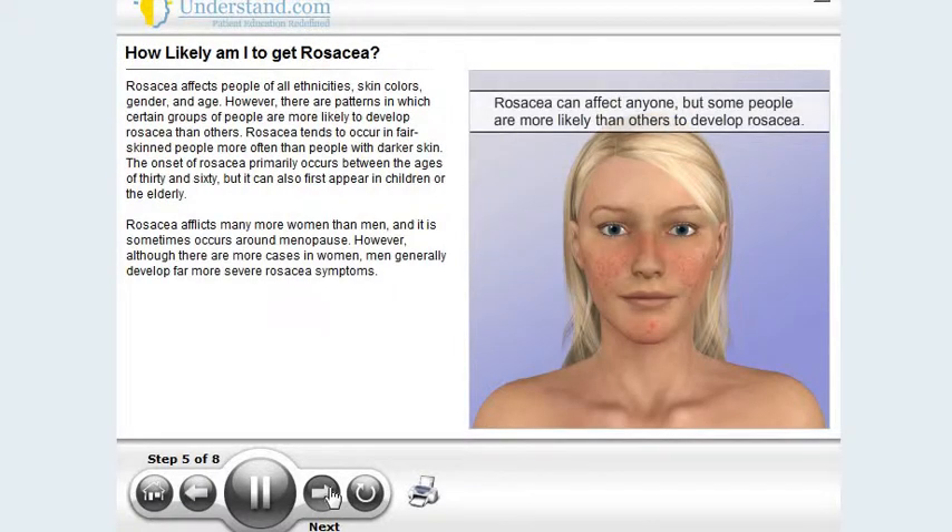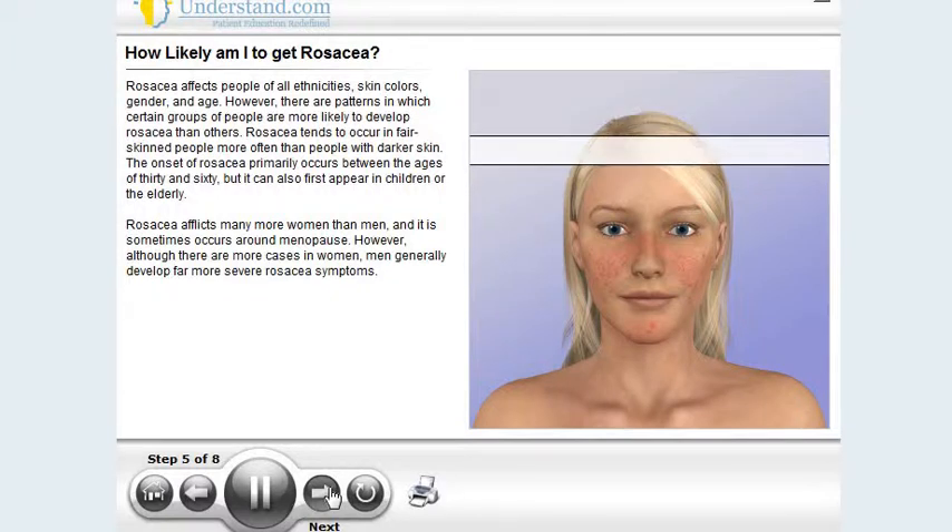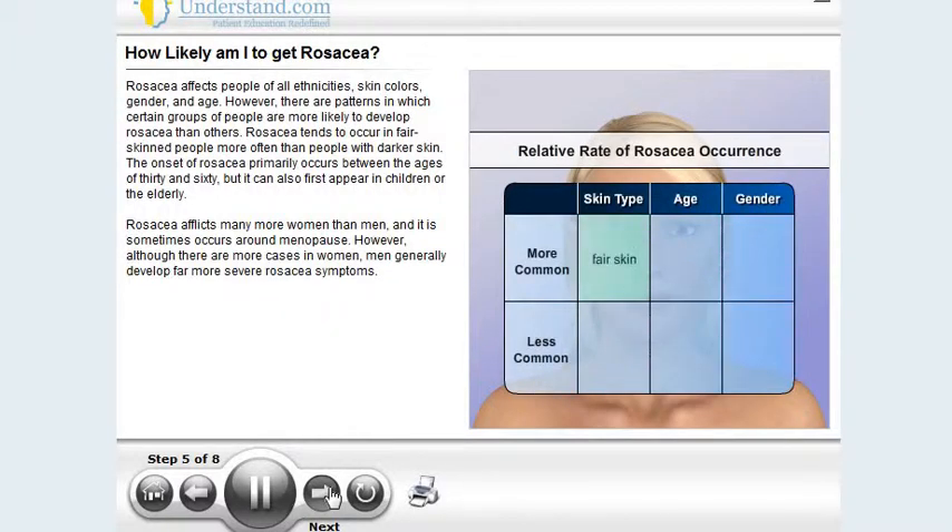Rosacea affects people of all ethnicities, skin colors, gender, and age. However, there are patterns in which certain groups of people are more likely to develop rosacea than others. Rosacea tends to occur in fair-skinned people more often than people with darker skin. The onset of rosacea primarily occurs between the ages of 30 and 60, but it can also first appear in children or the elderly. Rosacea afflicts many more women than men, and it sometimes occurs around menopause. However, although there are more cases in women, men generally develop far more severe rosacea symptoms.